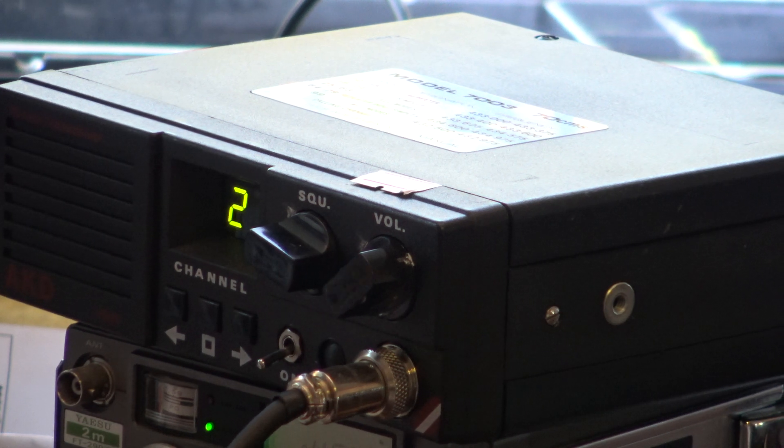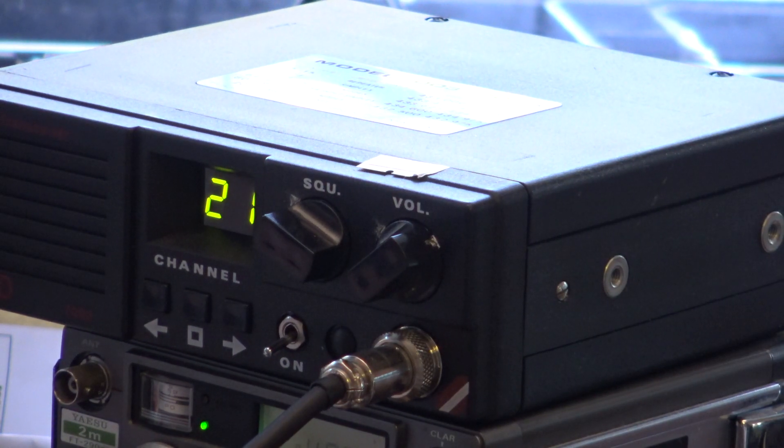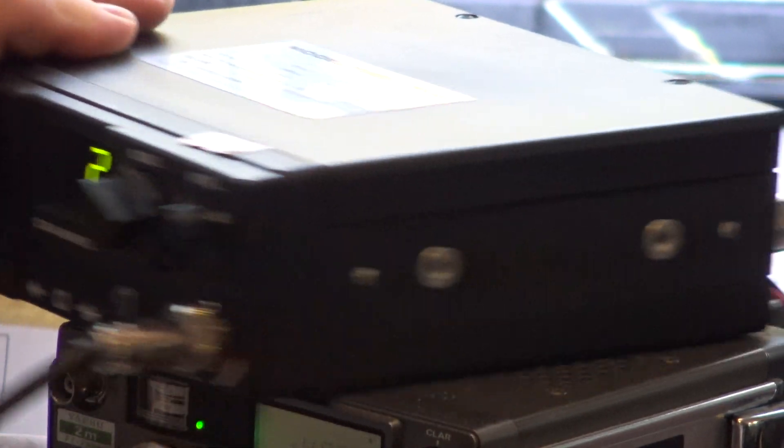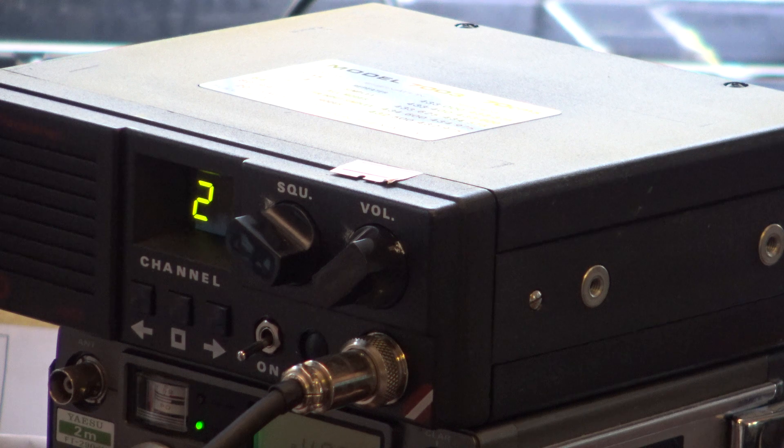Now I'm going to swap aerials over. G0-OJF, do you read? Loud and clear — about 7/10 on the other aerial. Excellent. So look at the colours — I'm now on the yellow aerial. That's the Diamond X510N. So that's the Diamond X510N, and the other aerial for the video? I think that's the V2000 Tri-Bander. Is that the Moonraker one? I think the Diamond X510N was the stronger of the two from the comparison.